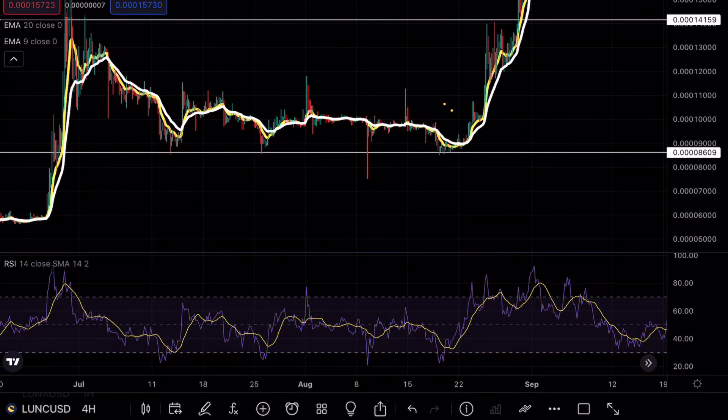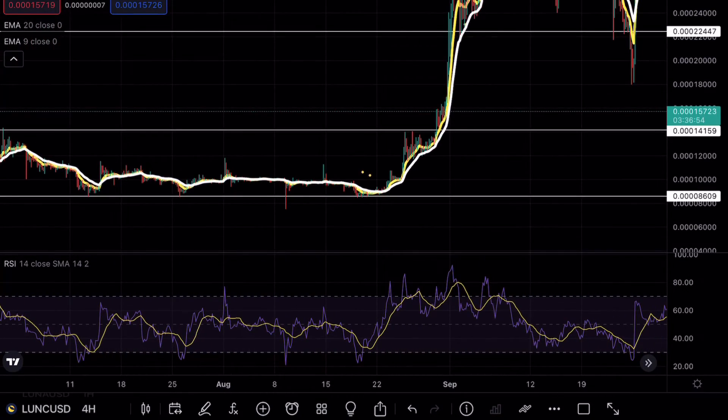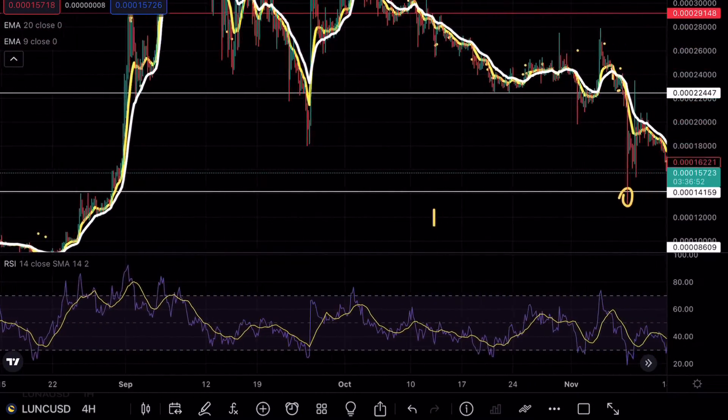Even on previous price analysis, we tested the 0.00000086 level multiple times before we finally had that breakout opportunity and an explosive move on Luna Classic overall.